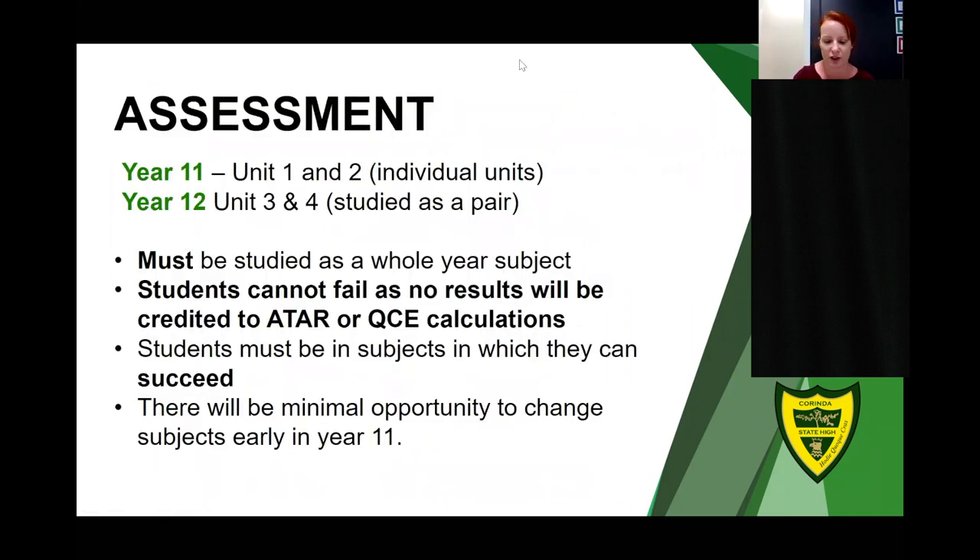Subjects in the general, essential, and applied space are offered in four units. In Year 11 students study Units 1 and 2 as individual units, but Units 3 and 4 go together as a pair. This is important for QCE calculations — Units 1 and 2 points are calculated discretely, but Units 3 and 4 are studied as a pair, so those two QCE points go together, meaning students must succeed in both to receive credit.